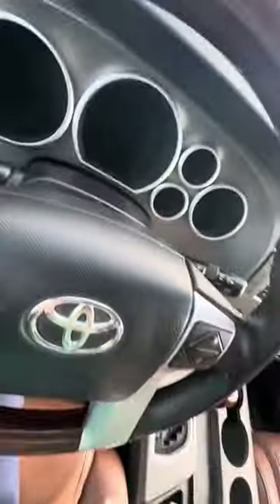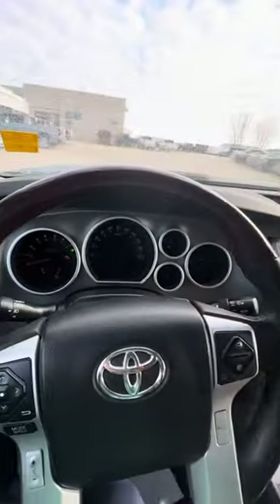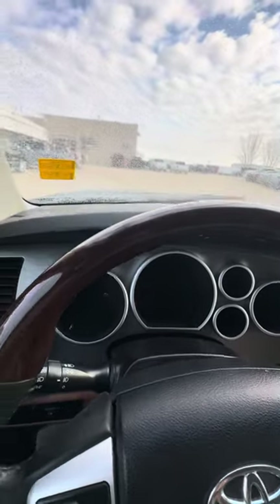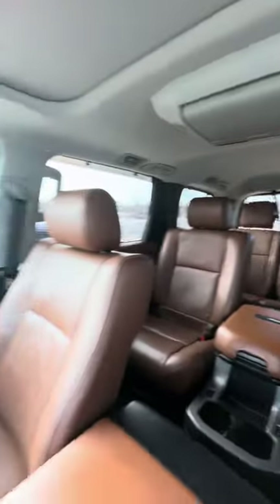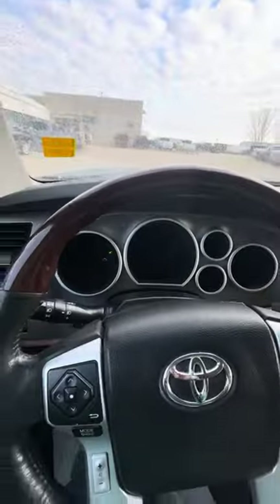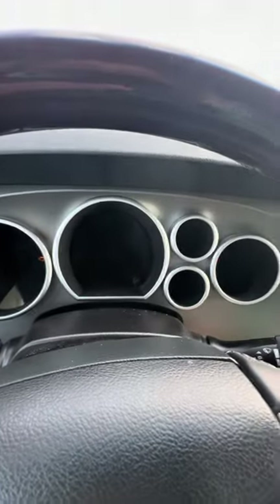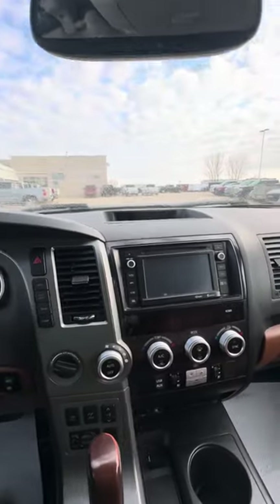I'll just go and start it up here for you. So, the Sequoia has been through our safety inspection, and it's still needing to have work done for the safety. And, as I can see here, the battery is actually dead — someone must have left the lights on, it looks like. But once we have it up and running, I'll of course get you another video and we'll go for a test drive.